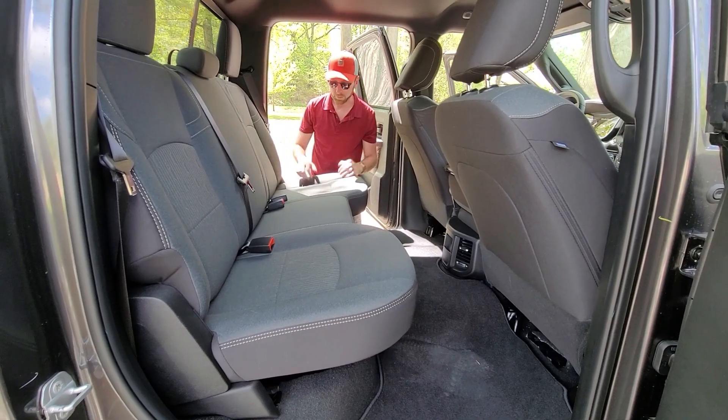Thanks so much for hanging out today and learning about this Ram 2500. Hope you learned something — if I missed anything, post it in the comments, it's all about sharing the knowledge. I always appreciate your feedback and information. Until next time: stay safe, have fun, put the pedal down, and we'll see you in the next video. Grab it like stolen!